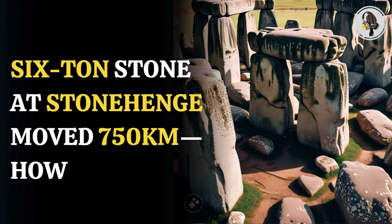The largest bluestone of the ancient Stonehenge, a six-ton rock, had been moved from some 750 kilometers away in Scotland to its current location in Salisbury, England, according to a new study that scientists found fascinating.